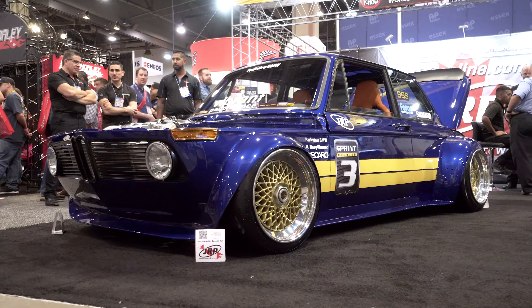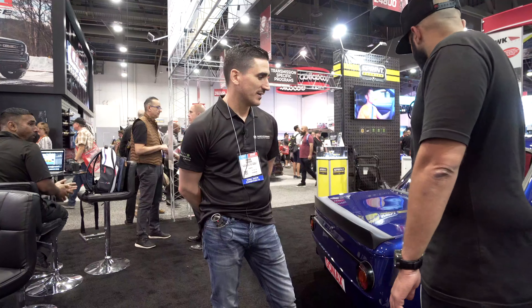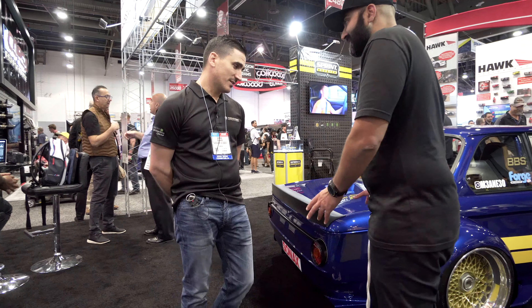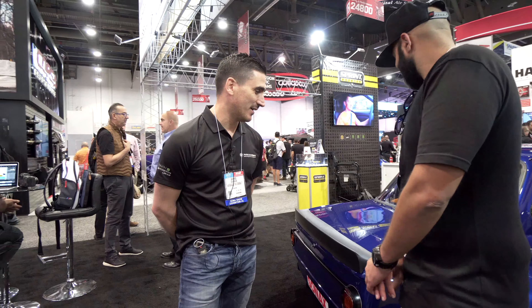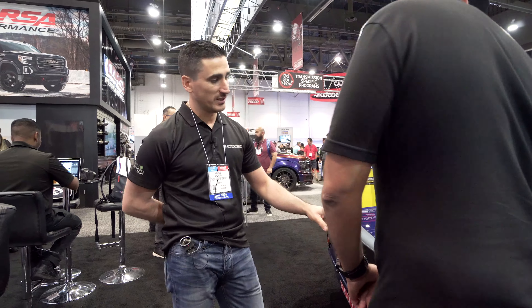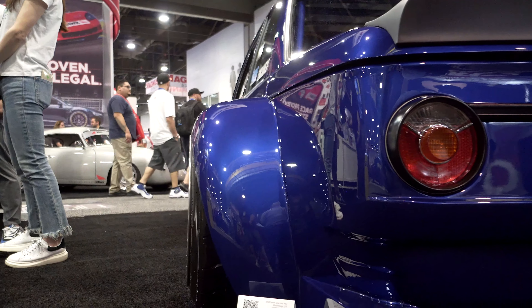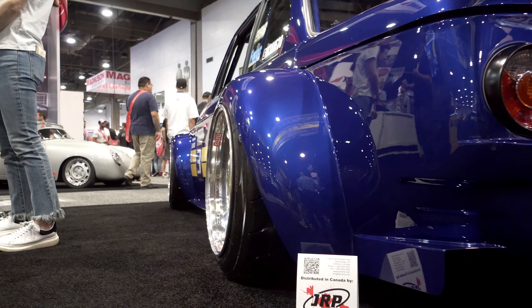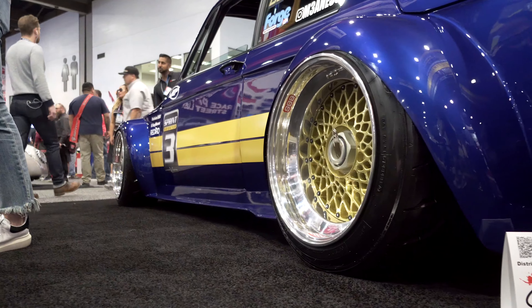This is a 1973 BMW 2002. It's been widened quite a bit. The wide arch kit — is that custom, not something off the shelf? No, nothing on this car is from the shelf. The whole body kit is made out of steel — from the diffuser to the fender flares, the side extenders, to the front spoiler. Everything is metal and one-off.